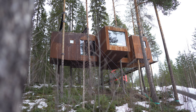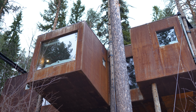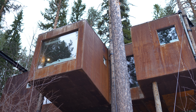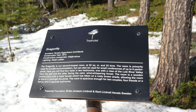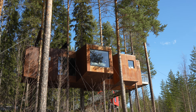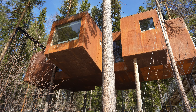Now we come to the Dragonfly, another breathtaking creation by architects Rintala Eggeståd. This tree house is inspired by the wings of a dragonfly, with intricate wooden panels creating a striking and unique exterior. Rintala Eggeståd's visionary approach to architecture is on full display with the Dragonfly — a testament to their ability to blend artistry and functionality, creating spaces that inspire.